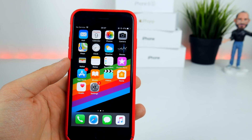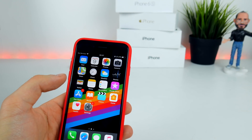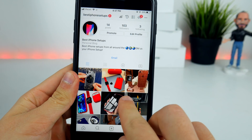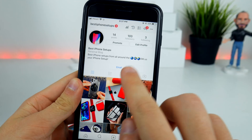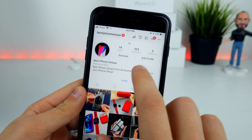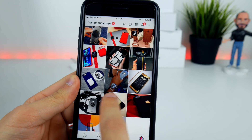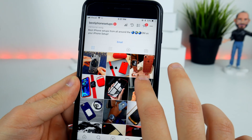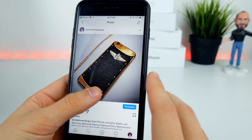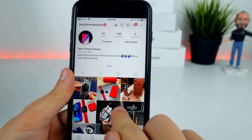Just before I go, I wanted to show you my new Instagram page. I was thinking about it for a long time and I finally did it — it's about iPhone setups. I'm going to be featuring really cool iPhone setups that you can submit to me, and I'll be reviewing and posting them. We already have 100 followers, and these are setups from different people, which is really interesting to me.